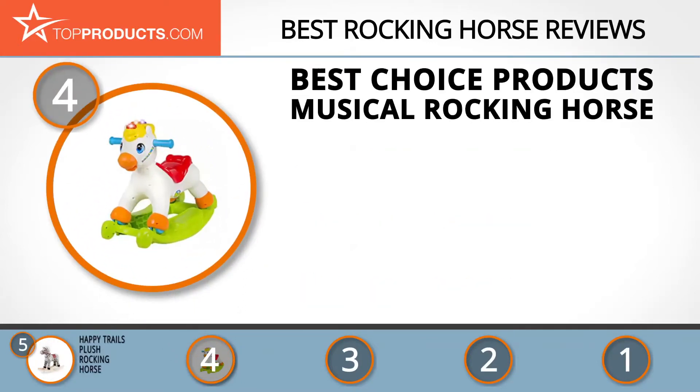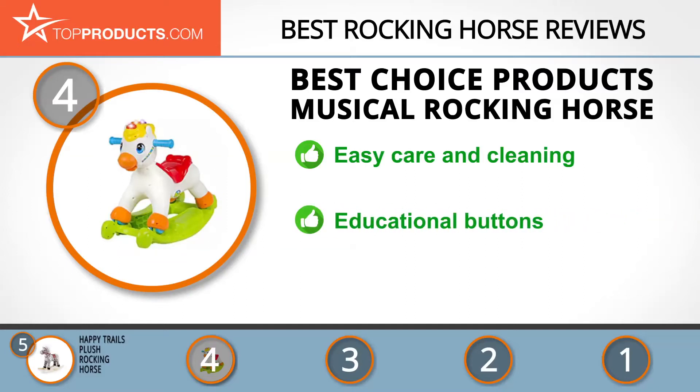At number four is the Best Choice Products Musical Rocking Horse. Best Choice Products has been creating life-changing gadgets, toys, and household items since 2002. The musical educational rocking horse is made from strong durable plastic that will support your child and is easy to clean and care for. It comes with a fun rolling picture story and three educational buttons. Some customers however found the product slightly difficult to assemble.